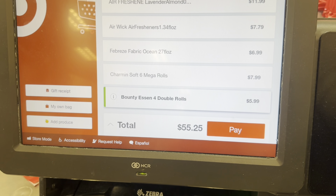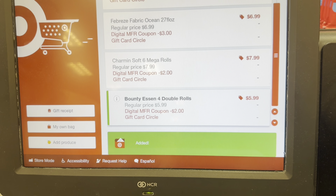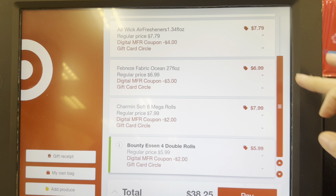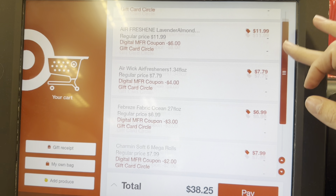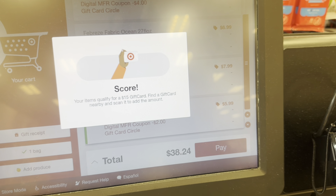You can see all of my items. When you type in your phone number, that is when the discounts are going to come off for the gift card and also each digital coupon comes off. This is super easy — once you hit pay, then you earn your gift card.